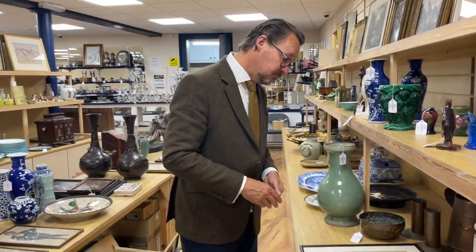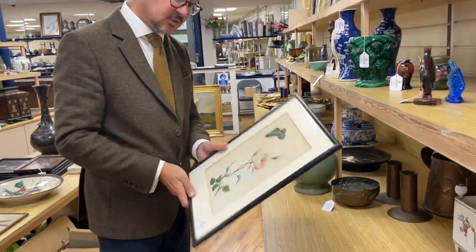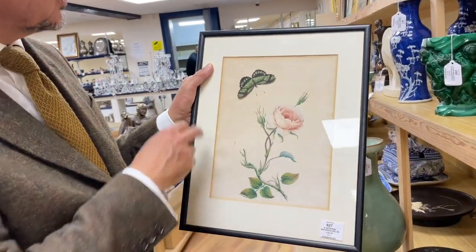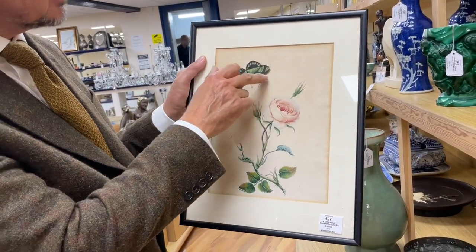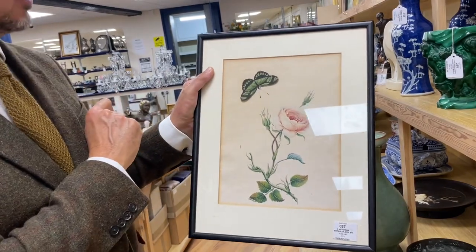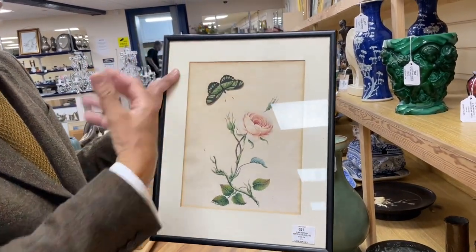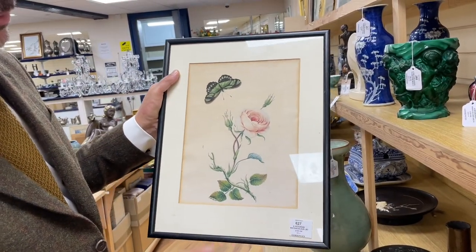I'm standing here amongst the small ones — we haven't quite tidied up as usual because the viewing's not for a couple of days. But what catches my eye immediately is lot 627: a nice little Victorian watercolour botanical study with a butterfly. The butterfly is cut out from a separate piece of paper, perhaps as a later embellishment or to give it some three-dimensional aspect.